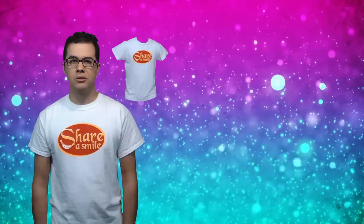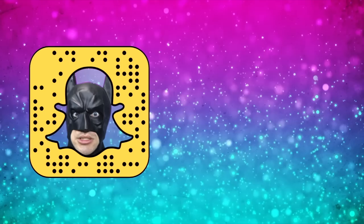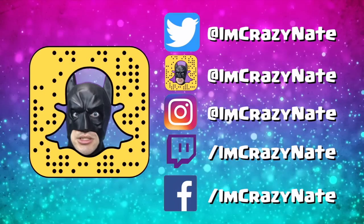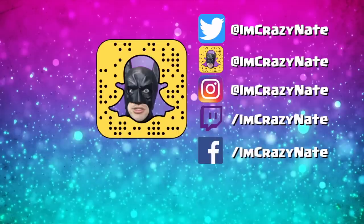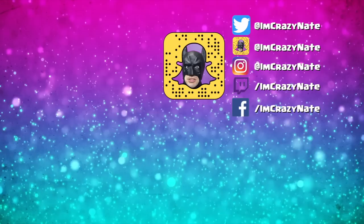Don't forget to try to find all five of the hidden Easter eggs and leave a comment for your chance to win a Share a Smile shirt. Tell me what your favorite movie is — it doesn't have to be Disney or Pixar. I'm Crazy Nate. Be sure to share a smile, they are contagious. Thanks for stopping by, leave a thumbs up if this left you feeling great, and don't forget to subscribe.